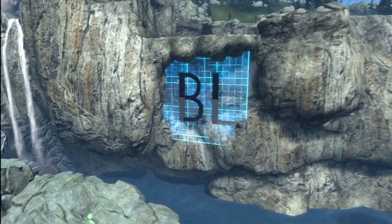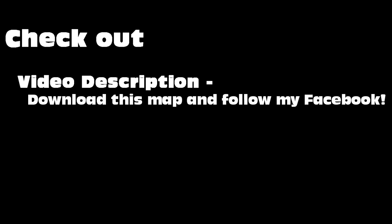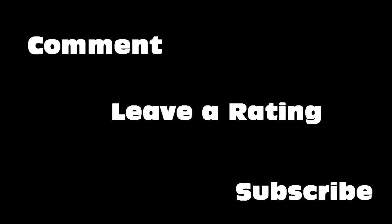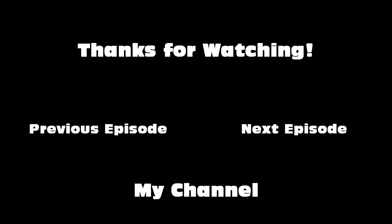BlennyBoy's map Electric Flow. Be sure to check out the video description if you like the map so you can download it, and follow my Facebook page so that you stay up to date when videos get posted. Check out my channel if you want to submit stuff to Shadow's Featured and you don't know how. Leave a comment and a rating and subscribe if you want to see more. I will see you all in my next video — thanks for watching, bye!